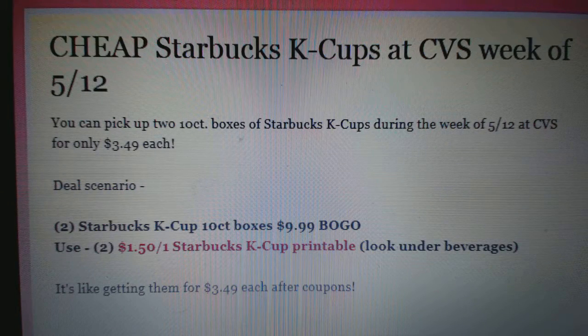Hey everyone, this is Erin 1211 Sarah from Dreaming of Copines. During the week of 5-12 at CVS, you'll be able to pick up some cheap Starbucks K-Cups for $3.49 a box.